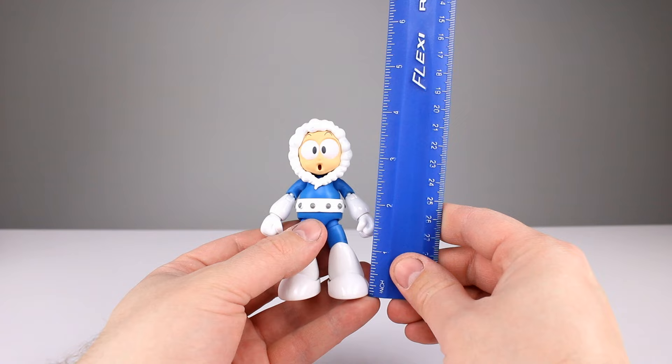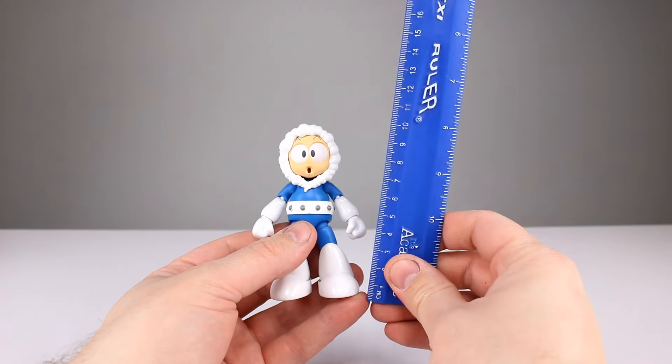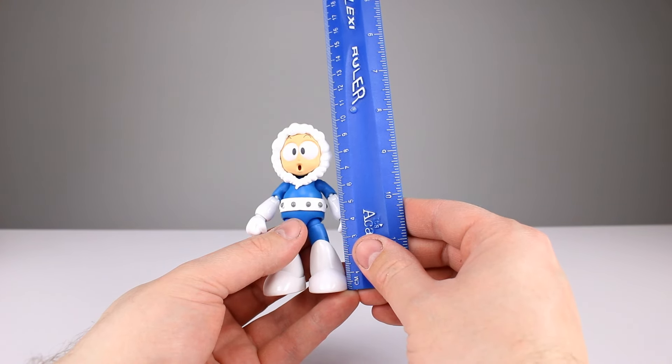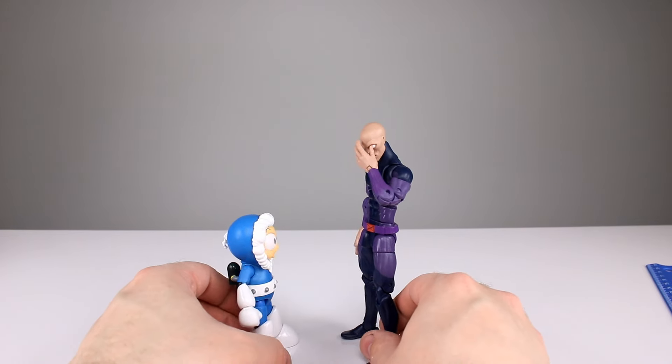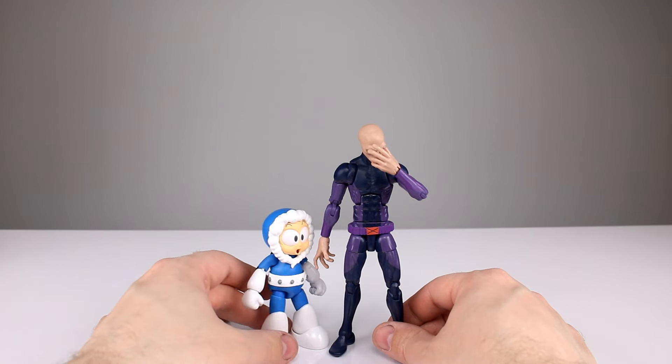This guy stands roughly about four and an eighth inches tall — he's a little bit shorter. I'll have photos at the end comparing him to the other guys in the wave; just shy of ten and a half centimeters. Here he is up against a Marvel Legends figure, so scaling-wise I'm pretty sure they're solidly in the 1/12 scale, just the way they need to be.